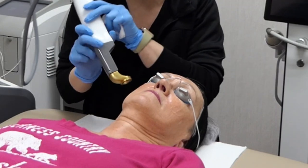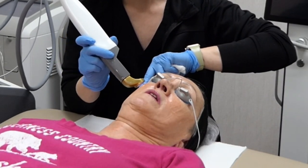I'm going to treat the upper cheeks and nose with this one to destroy those broken blood vessels.